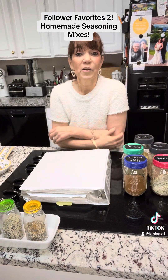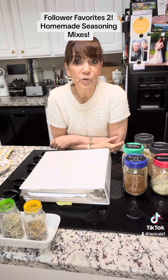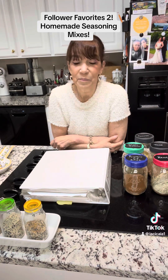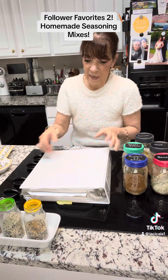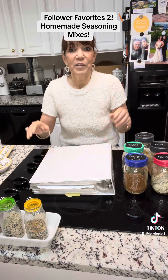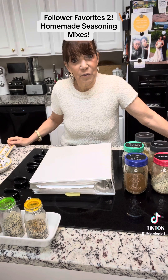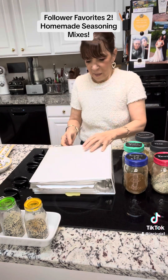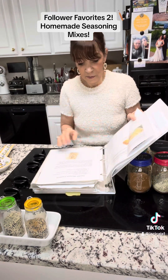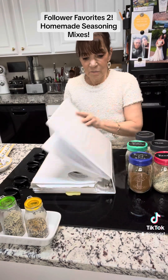I also have a bunch of binders separate that are for my personal chef customers with their recipes and their favorites. This white binder you'll see labeled 'Patty' — this is my family favorites, or things that when I was recipe developing for various companies that I came up with.